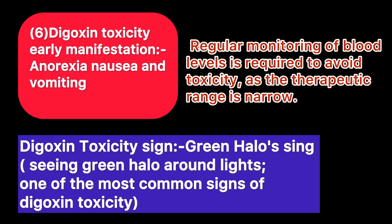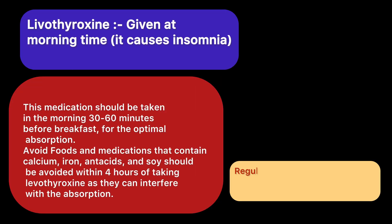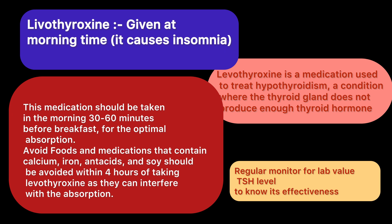Levothyroxine is the medicine used to treat hypothyroidism, and this should be given in the morning time. For your NCLEX exam, you should know that it should be taken in the morning time, and for its good absorption, avoid taking calcium, iron, antacids, and soy with this medicine.